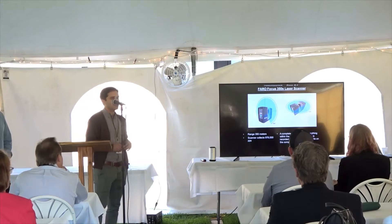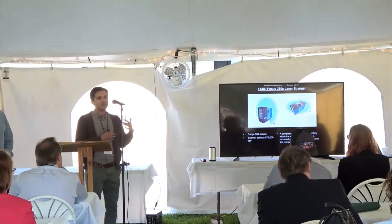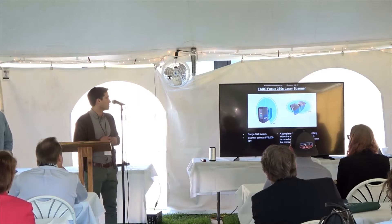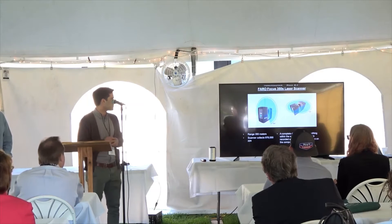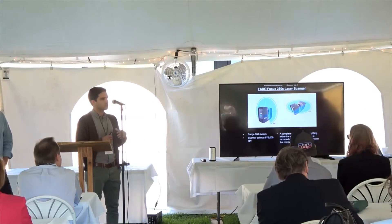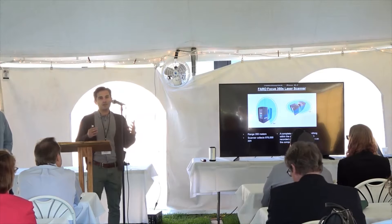The laser scanning device is about the size of a shoe box and sits on a tripod. It rotates 360 degrees in the horizontal plane and uses a mirror that also rotates to capture 300 degrees vertically, collecting data on everything within line of sight except what's beneath it, usually just the tripod. The scanner collects data points at a million points per second, acquiring a vast amount of data very quickly. Laser beams emitted from the device reflect off objects, record an XYZ coordinate, and return to generate a 3D point cloud of the environment.